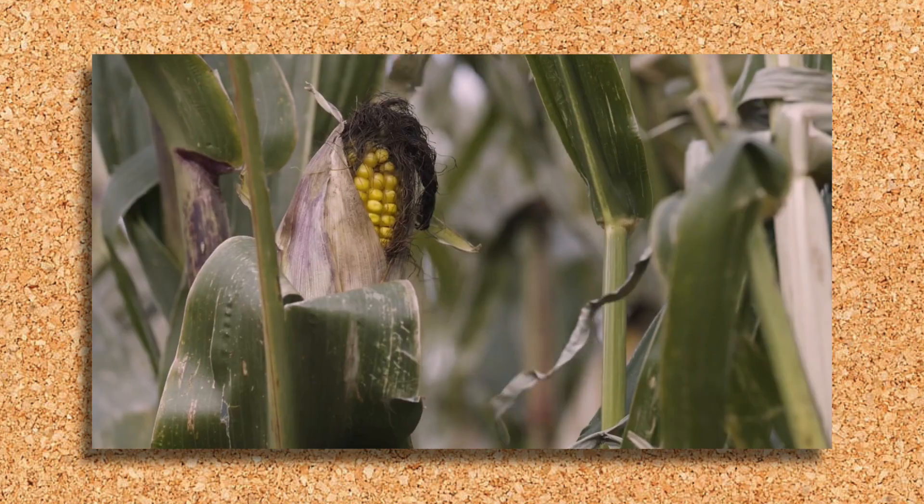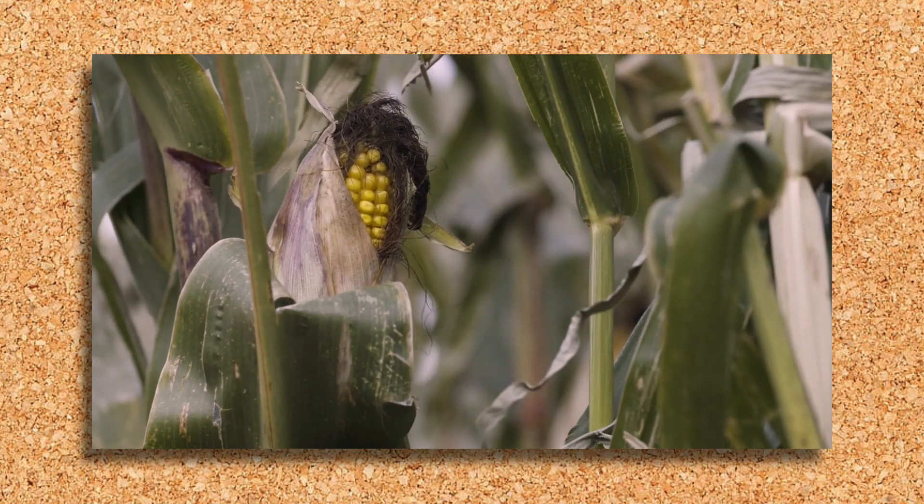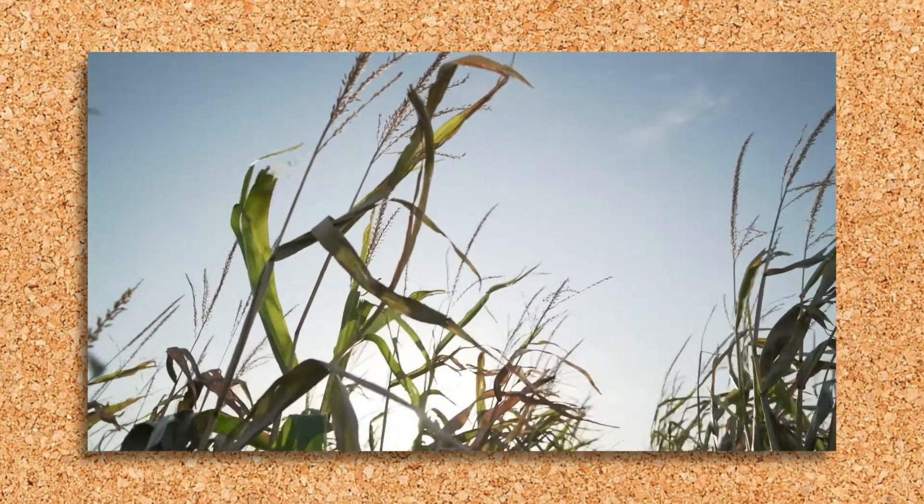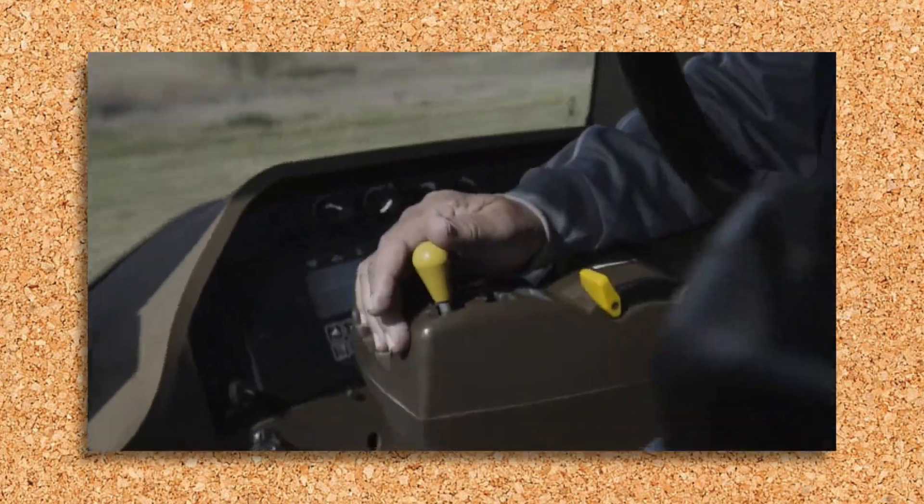Argonne has been at this a really long time — decades. The Argonne National Laboratory GREET model is, I think, the gold standard for doing life cycle emissions and life cycle stability.